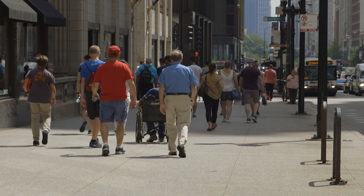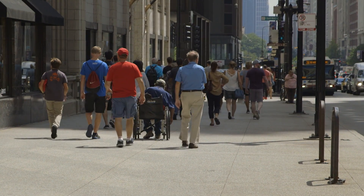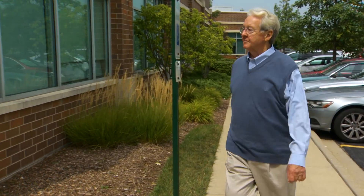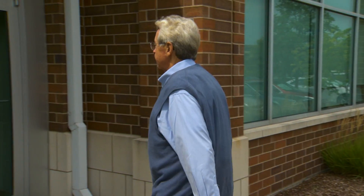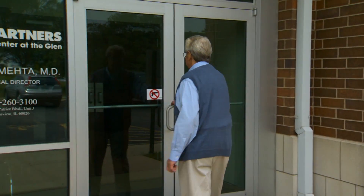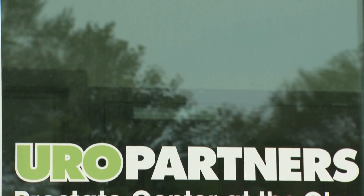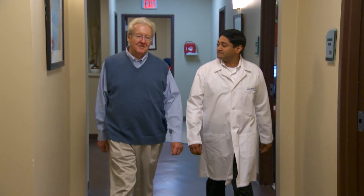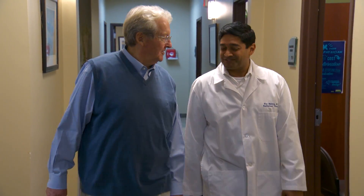This year more than a hundred and sixty thousand men will be diagnosed with prostate cancer in the United States. When Mike Smith was diagnosed, he began looking at treatment options with his doctor and decided radiation therapy was best for him. One of the alternatives is to remove the prostate totally and I didn't think that that was necessary. My choice was radiation therapy. A lot of men will choose to proceed with radiation therapy — it's the least invasive way of treating prostate cancer.